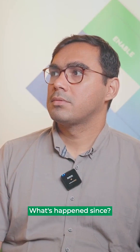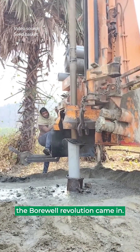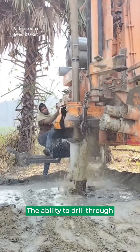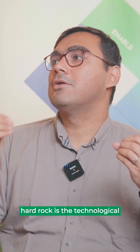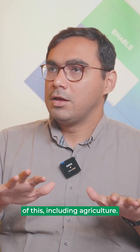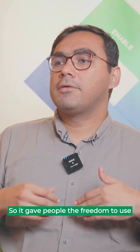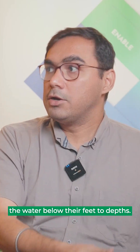This was operational till about 50–60 years ago. What's happened since? The borewell revolution came in. The ability to drill through hard rock is the technological innovation which changed the socio-ecological dynamics of this, including agriculture. It gave people the freedom to use the water below their feet to great depths.